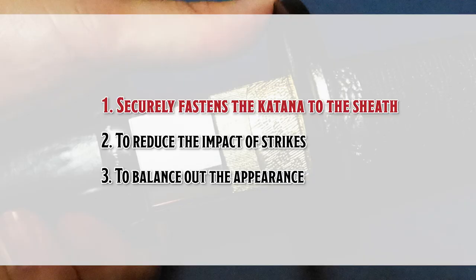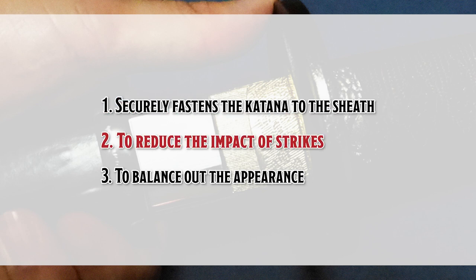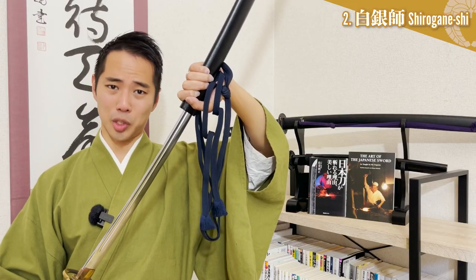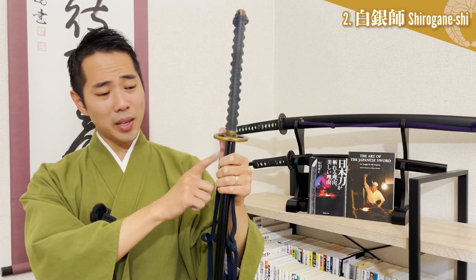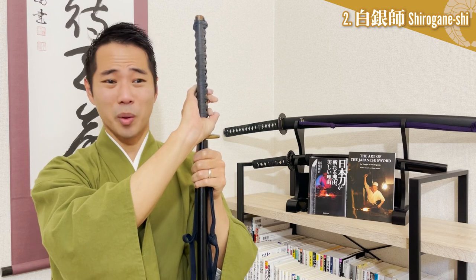The habaki serves three purposes: it securely fastens the katana to the sheath, reduces the impact of strikes, and balances out the appearance. If a katana didn't have a habaki, the blade would be completely loose and would easily slip out and damage the inside of the sheath. On the other hand, if the habaki is too tight, you will not be able to pull the katana out in case of emergencies, so it must be made with extreme precision. This is where the skills of Shiroganeshi are tested.